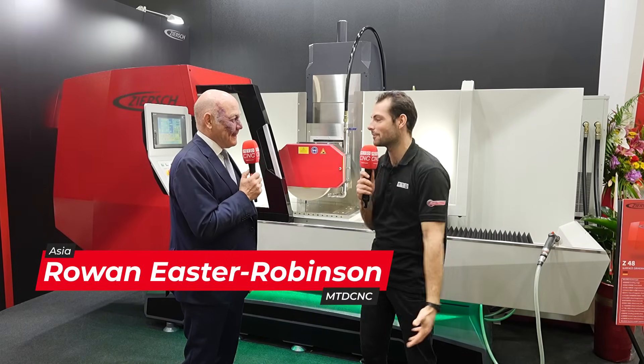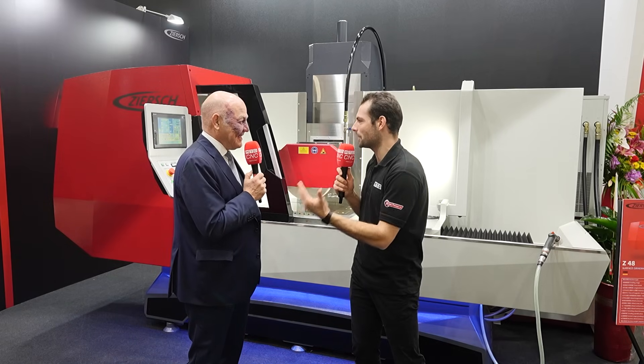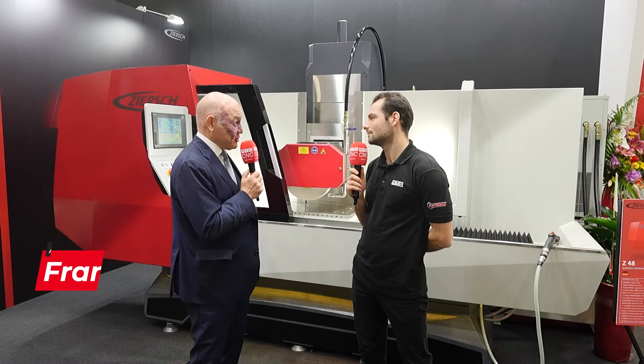Welcome back to Timtos 2025. I'm here with Frank Zersh — thank you so much for coming on the video with us. We're here on the Zersh stand. What kind of machinery do you guys produce? We are specialized in producing surface and cylindrical grinding machines with the highest precision.